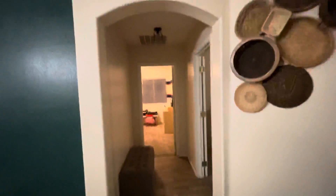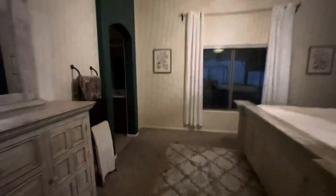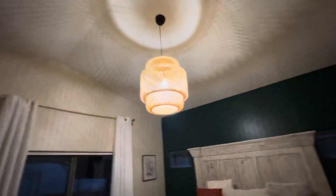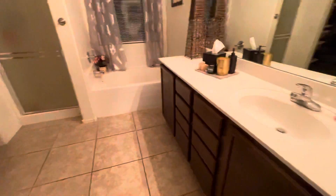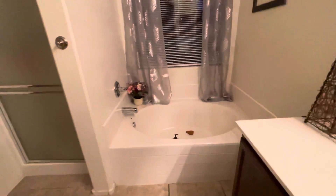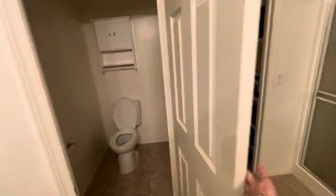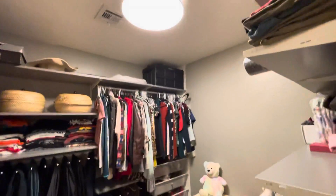Over here we've got the master — cool lamp — and the master bedroom. There's a separate tub and shower, toilet, and a walk-in closet.